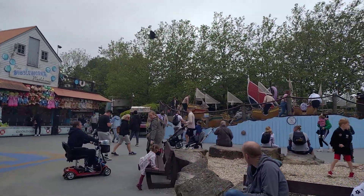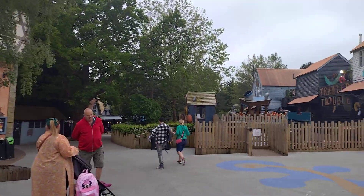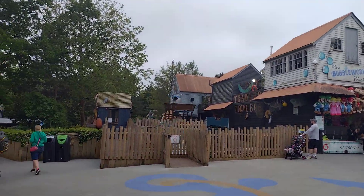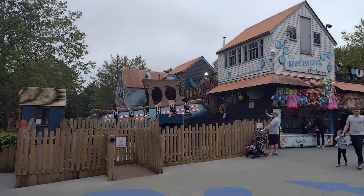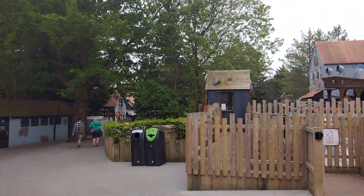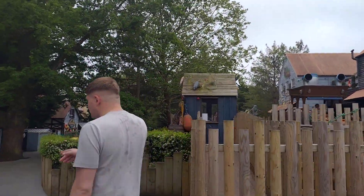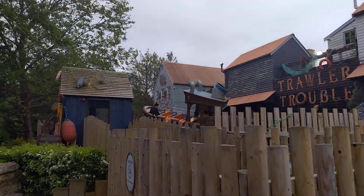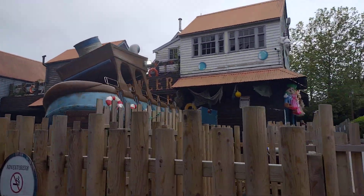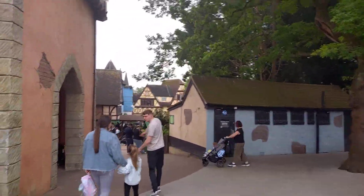If you haven't seen my previous videos, there are lots of them about Chessington with full detailed coverage — you can check those out. This is going to be a short one because I don't want to capture everything I've already covered in previous videos. This is a new season video just showing that Chessington World is open and the rides are open.